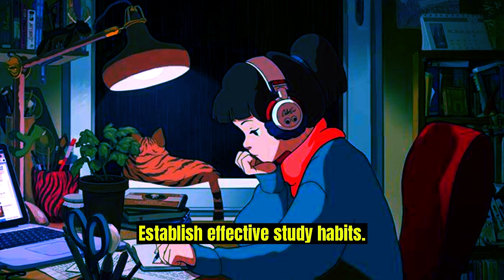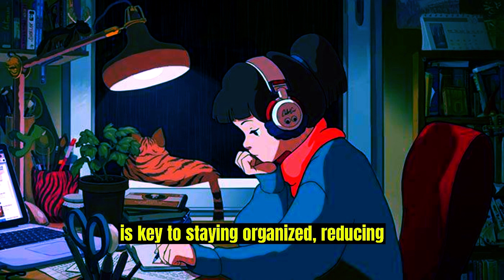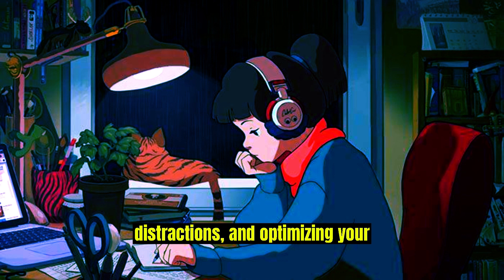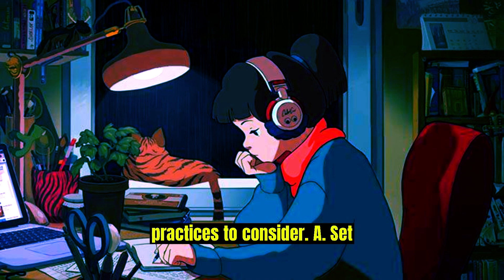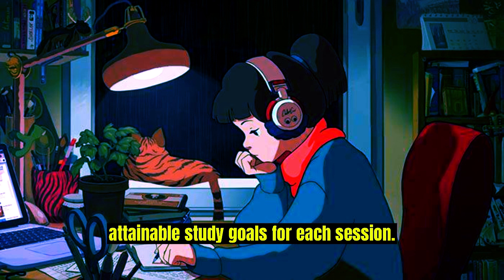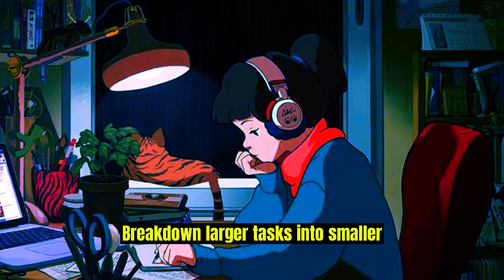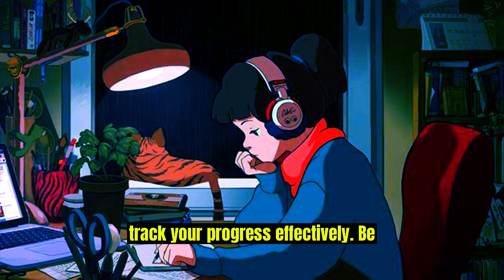Establish effective study habits. Establishing a structured study routine is key to staying organized, reducing distractions, and optimizing your learning experience. Set clear goals: define specific and attainable study goals for each session. Break down larger tasks into smaller, manageable chunks to stay motivated and track your progress effectively.